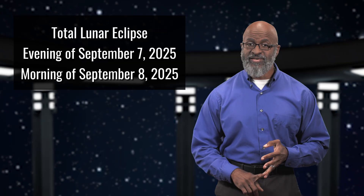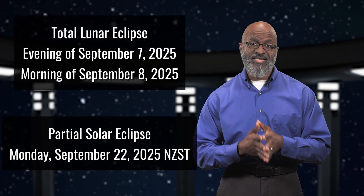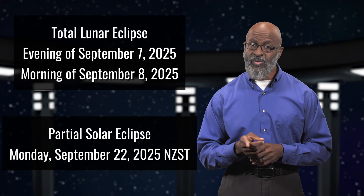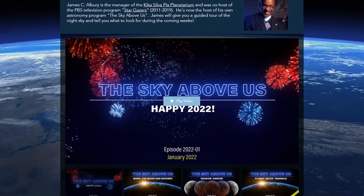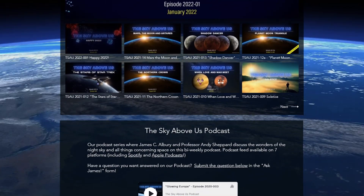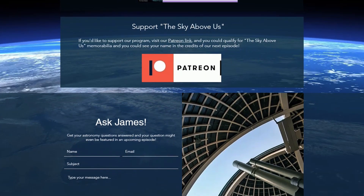Head outside on either the evening of September 7th and the morning of September 8th to observe the total lunar eclipse, or at sunrise on September 21st to experience the partial solar eclipse. Remember, where you live is very important for this series of eclipses. Visit our website, theskyaboveus.org, where you can watch previous episodes, listen to the Sky Above Us podcast, get merchandise, and ask me an astronomical question I'll answer in a future episode. Eclipses are always fun to experience, especially when you remember to keep looking up.